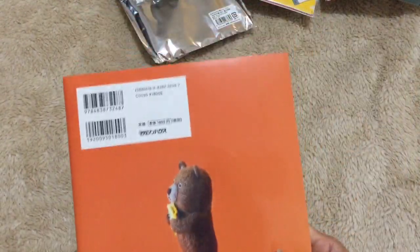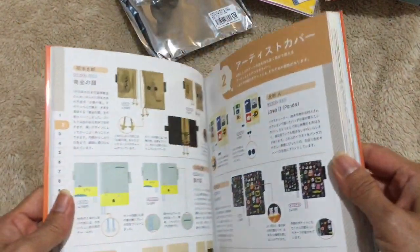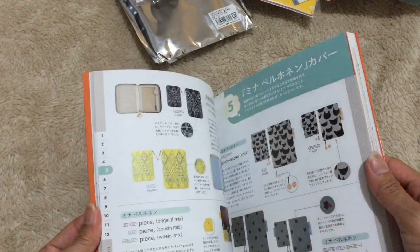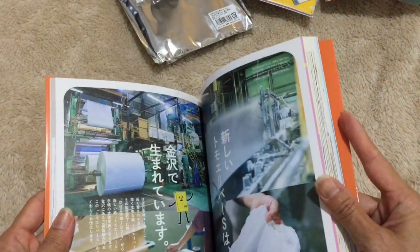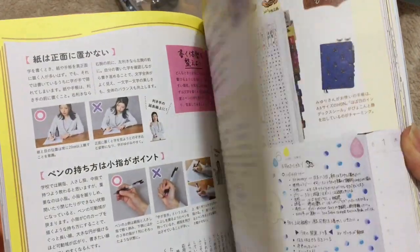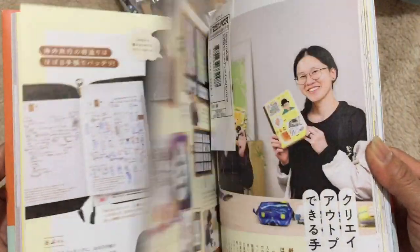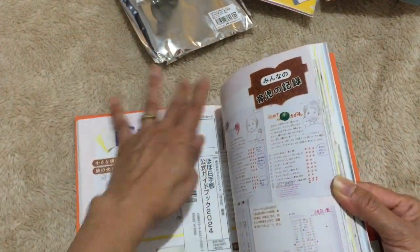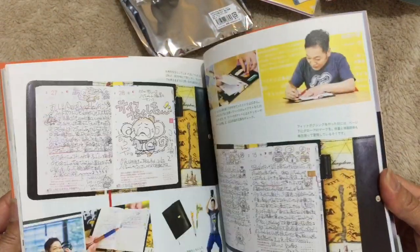Lastly, I got the Hobonichi guidebook. I've been wanting it for a long time, but because of the cost of shipping I didn't want to order it before — but now I can. It has so many inspirations, and I just want to see the ideas. Look at this, it's so nice!